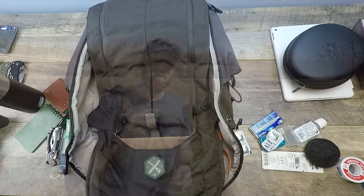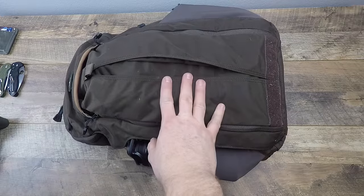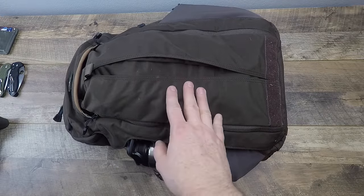We'll have links in the description below over to Amazon for all of these items, so you don't have to worry about where to find them. That's a great way to help support the channel and continue making videos like this. We're also going to have a full review on this bag coming very soon where we'll talk about all the ins and outs.